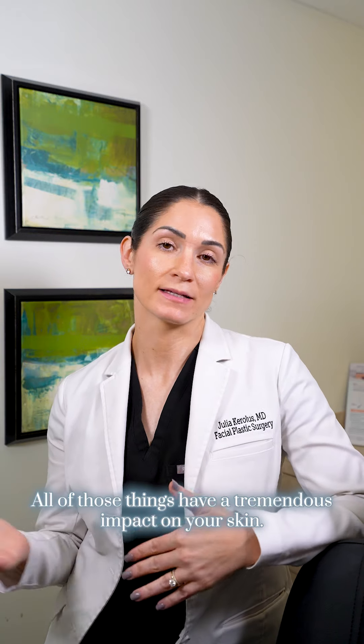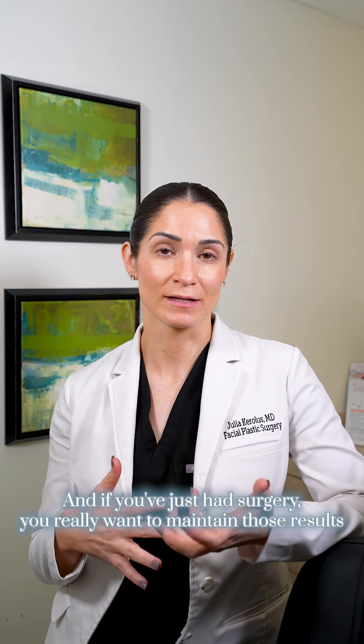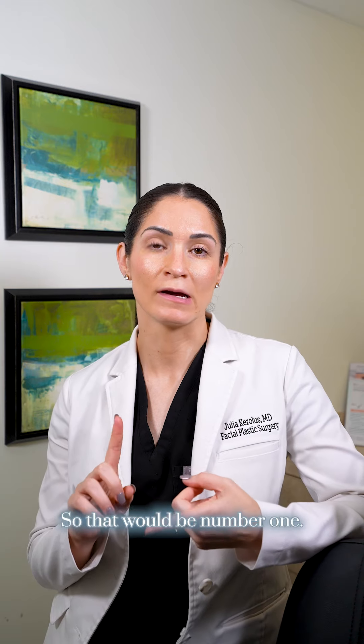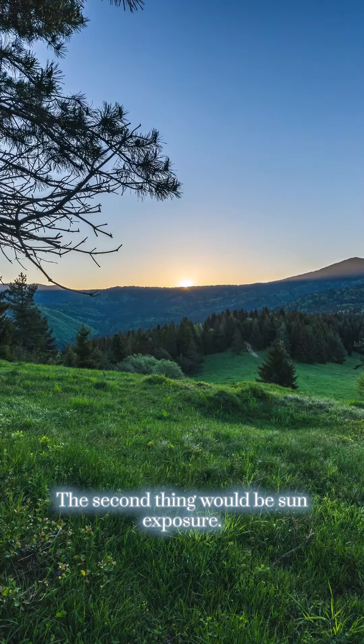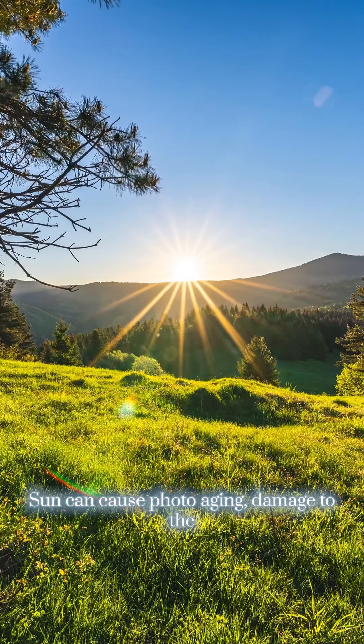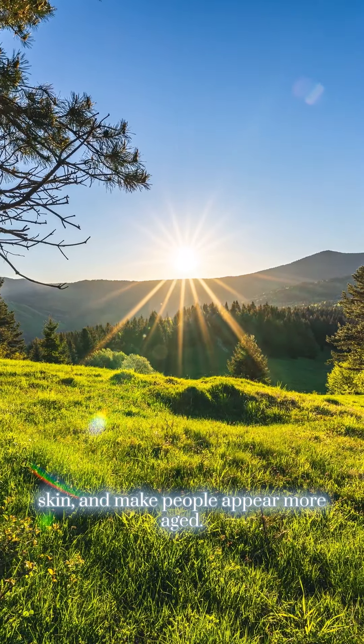All of those things have a tremendous impact on your skin, and if you've just had surgery you really want to maintain those results over time. So that would be number one. The second thing would be sun exposure. Sun can cause photo aging and damage to the skin and make people appear more aged.